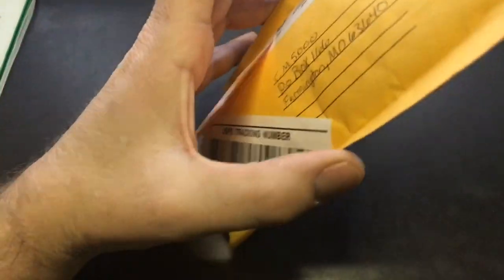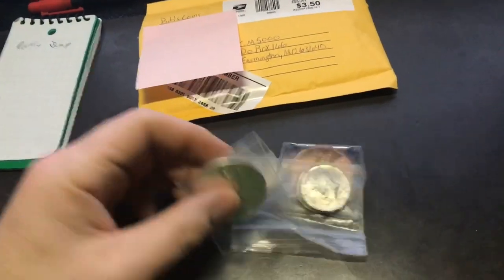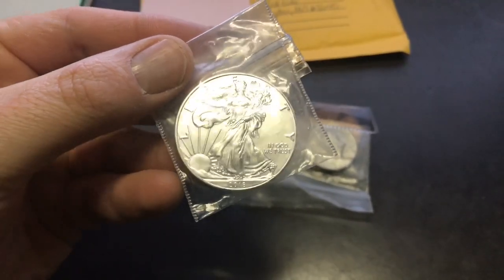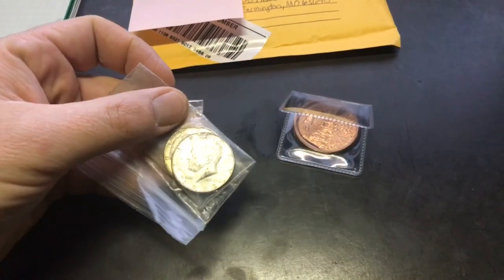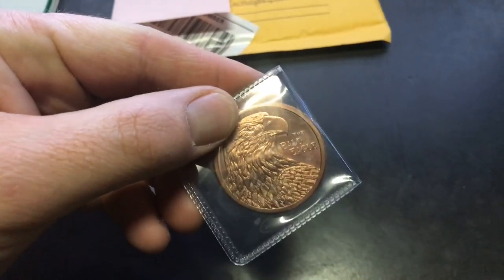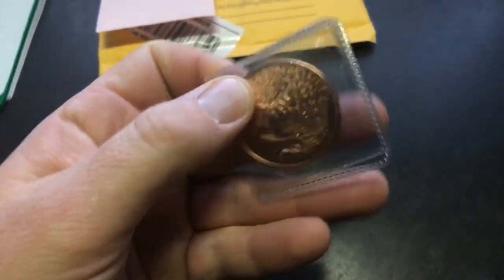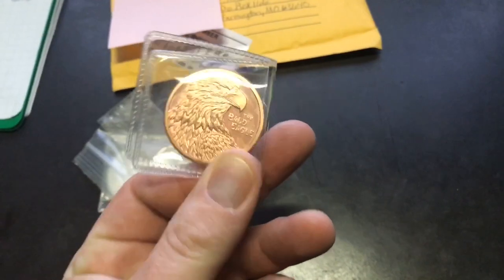This is a trade me and him did, so there's no letter inside. Me and Bob did some trading, so he sent a 2018 American Silver Eagle — awesome — some 40 percenters, super cool, and a Bald Eagle copper round. Love it. I don't have one of these, so I'm a big fan of copper rounds. I'll definitely put that in an airtight and add it to my collection.